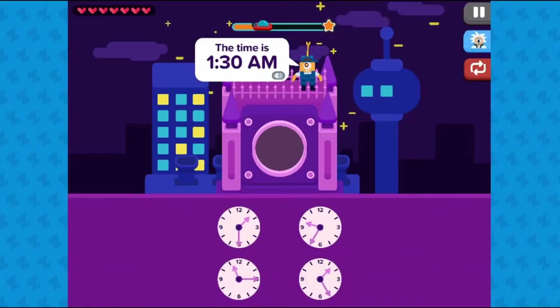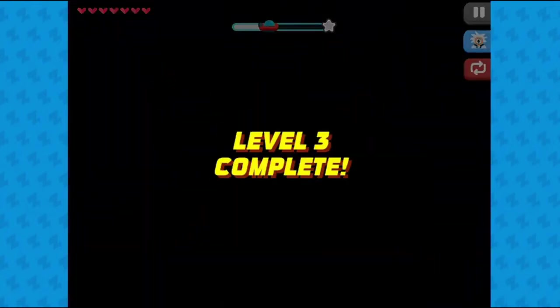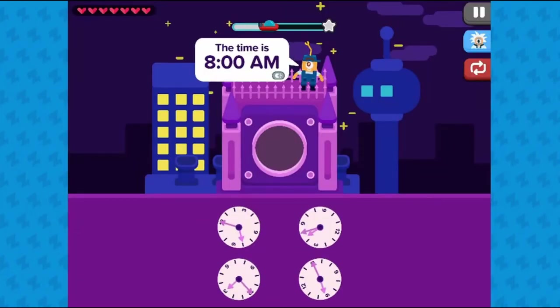This math game will test your knowledge of time. Use the mouse to click to correctly identify the right time, and click, drag, and drop the right time into the clock as per the instructions.